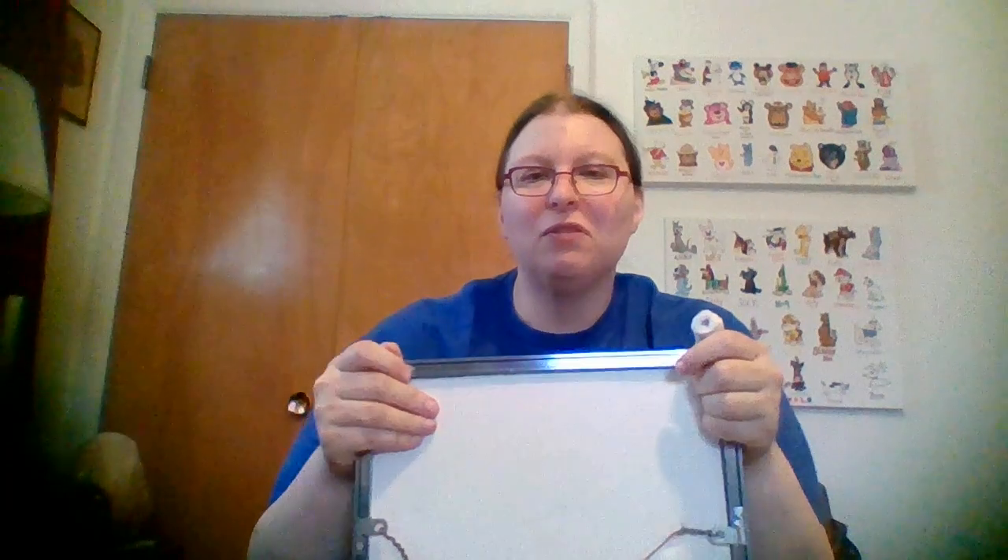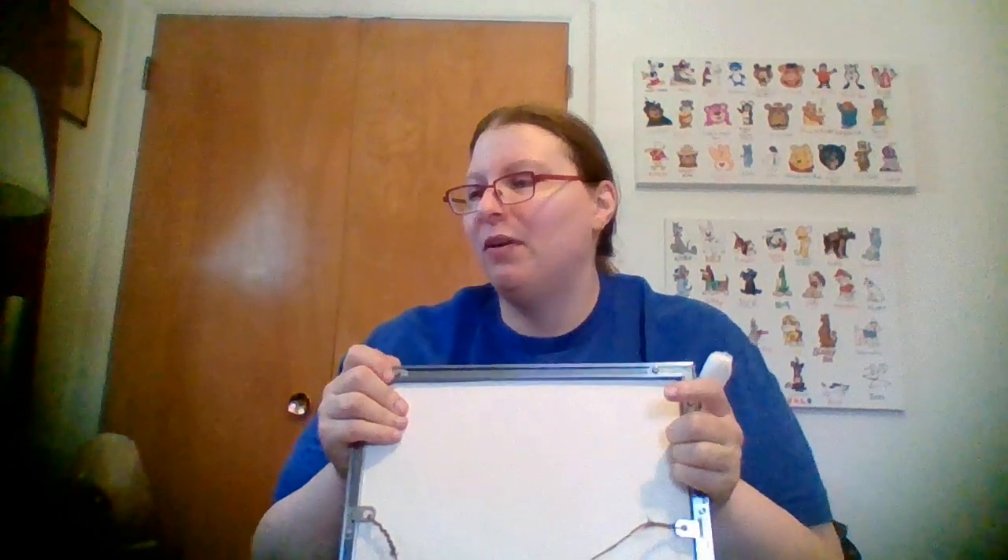Depending on what frame I put it in, I can either take it to my St. Ignis office or leave it here in Marquette. It'll be appropriate either way — we have a good native client base there, so they'll like it too.